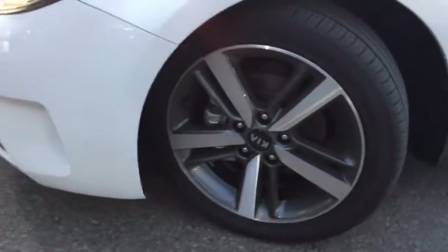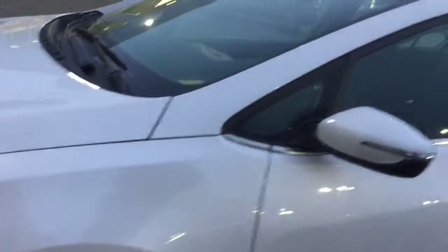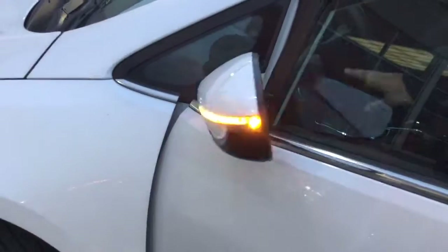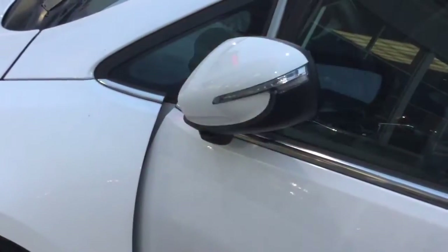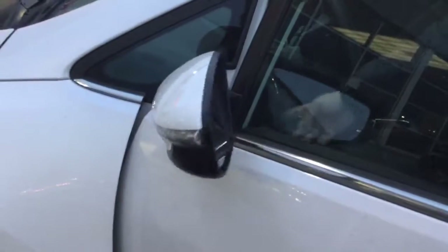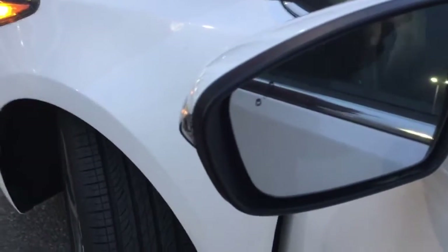Coming along to the side here, you're going to get these nice alloy rims — exclusive to the SX. These are power folding mirrors and they also have LED signal repeaters right on those mirrors. They are also blind spot detecting, so those are going to light up when somebody is in cycling traffic.